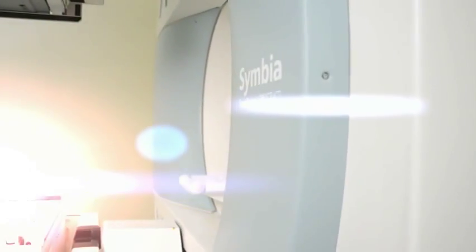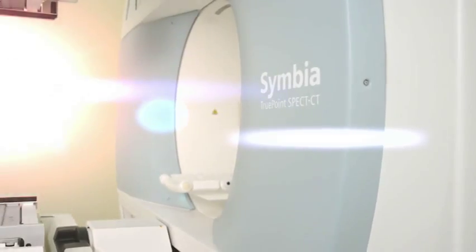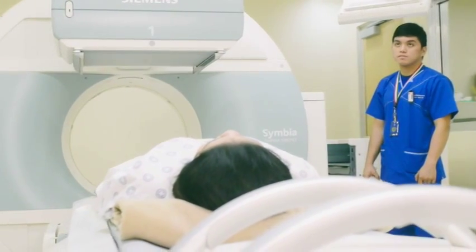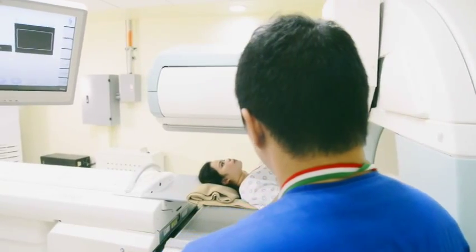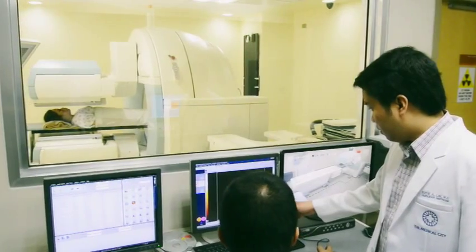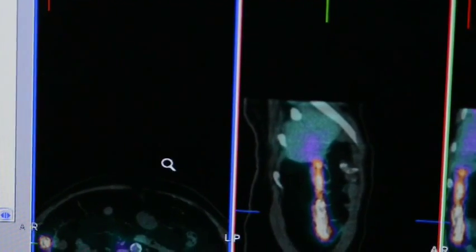The Symbia TruePoint SPECT CT — a six-slice CT coupled to a robust German-made dual-head gamma camera system — is the first and only system of its kind in the country right now. The gamma portion of the system has innovative programs that enhance the quality of the image, and when you combine this with a six-slice CT, you are able to fuse or combine function and anatomy.